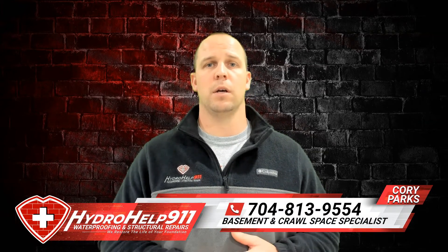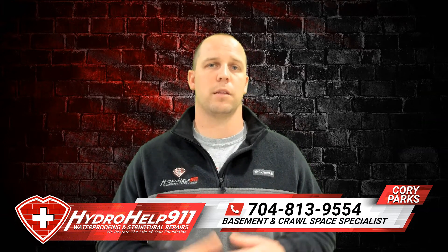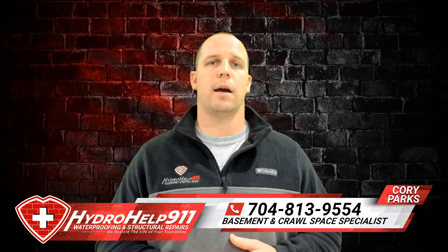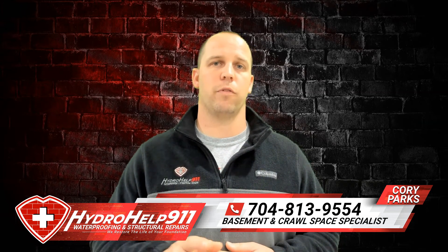We think it is very important that you get this done. If you have any questions — crawlspace or basement, mold, moisture, waterproofing, or structural repair related — reach out to us at the number below. Check us out online at hydrohelp911.com and don't forget to hit the subscribe button to see more videos like this.